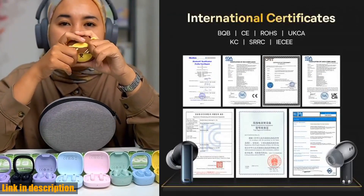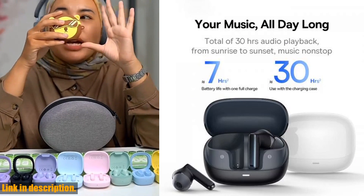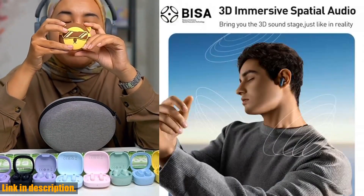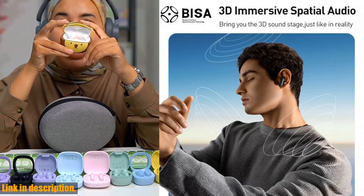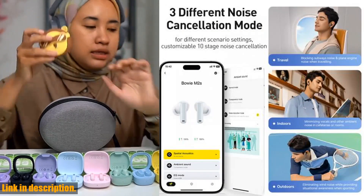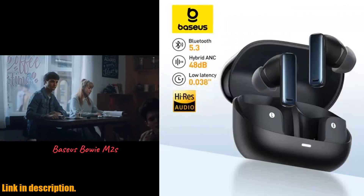Today, I've got something really exciting to share with you — the Baseus Bowie M2S ANC Earphone, Bluetooth 5.3, Active Noise Cancellation, 48 dB, Wireless Headphone with 3D Spatial Audio Earbuds. Trust me, you don't want to miss out on this one. Let's dive into some of the incredible features that make these earbuds a game changer.